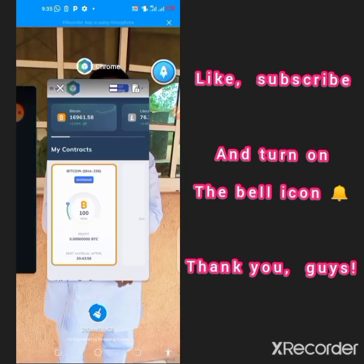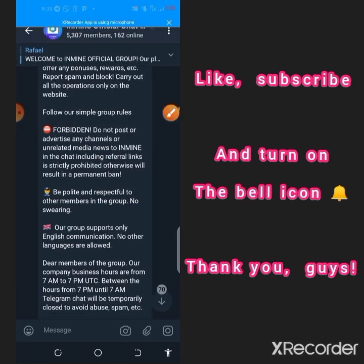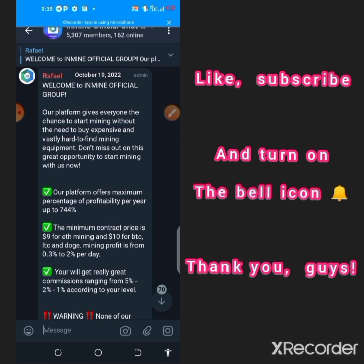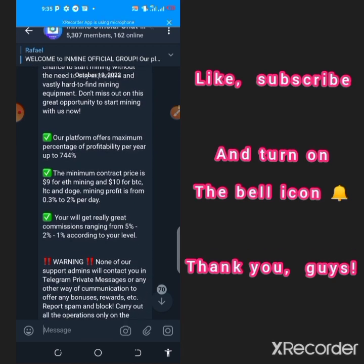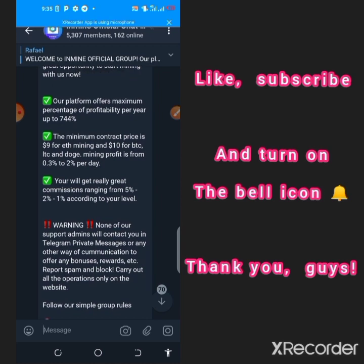Let's review their Telegram channel to see what they are saying before I end the video. They currently have about 5,000 members. The pinned post says their platform gives everyone the chance to start mining without buying expensive equipment, with profitability of up to 744% per year. The minimum contract price is $9 for Ethereum mining and $10 for BTC, Litecoin, and Dogecoin mining, with a daily profit from 0.3% to 2% per day.